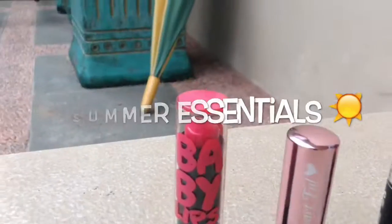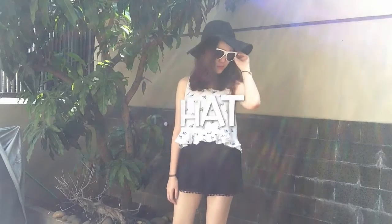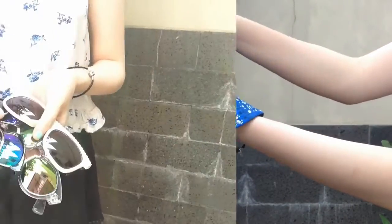Hi guys, so today I'm going to show you my 10 summer essentials. The first one is obviously my hat, and for summer I really love my floppy hat because it's very wide and it just protects and covers my face. Second is this bucket hat that I got from a thrift store.